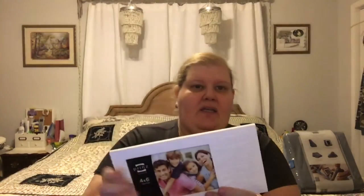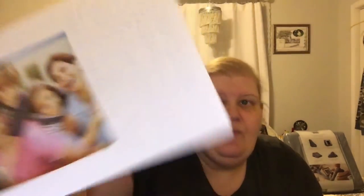I got this picture frame — I really want you to see it, I apologize for all the noise unpacking the bubble wrap. It says 'Family' and it's white on white, embossed — so pretty. It says 'Our family shares happiness together, laughs, home, smiles, hugs and love,' and it holds a four by six picture. I just thought that was lovely.